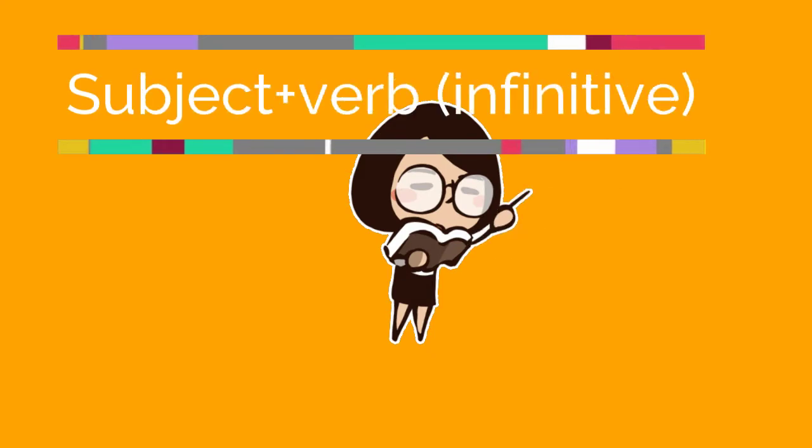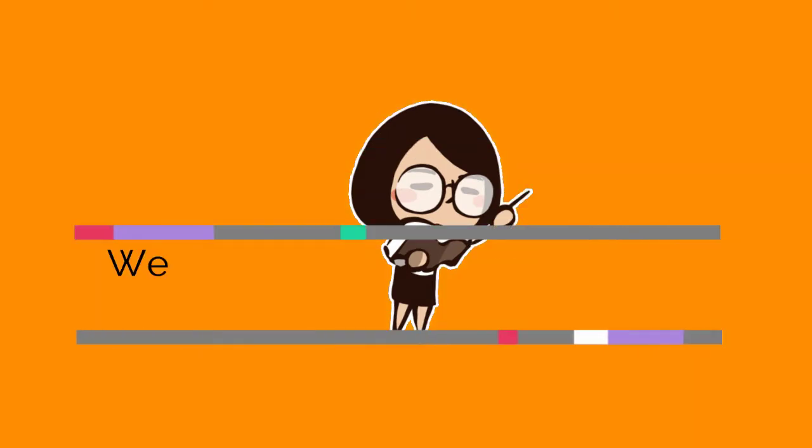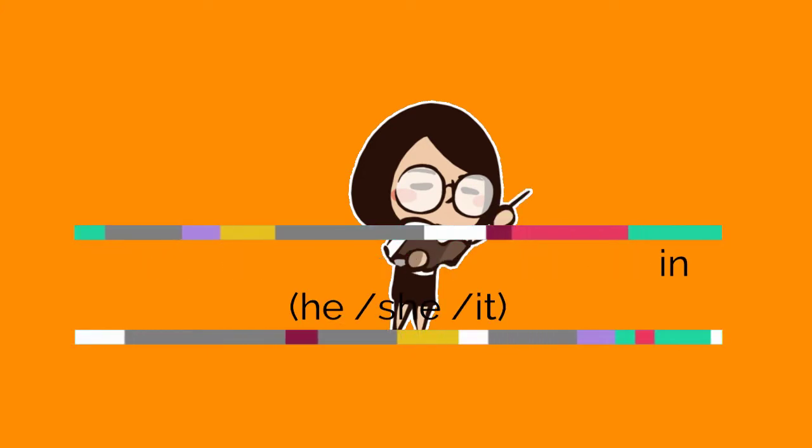So, the form of simple present is the subject plus verb in the infinitive. We add an -s to the main verb for he, she, and it.